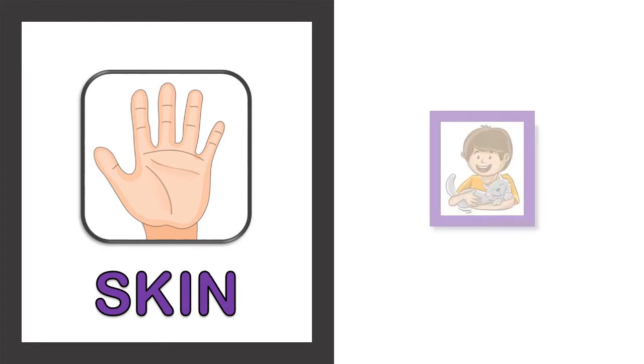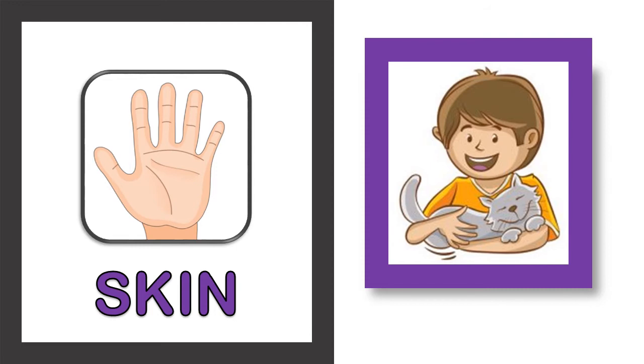Our next sense organ is skin. Skin helps to feel or sense any touch — it can be anything, anybody, or any object. So skin helps in the sense of touch.